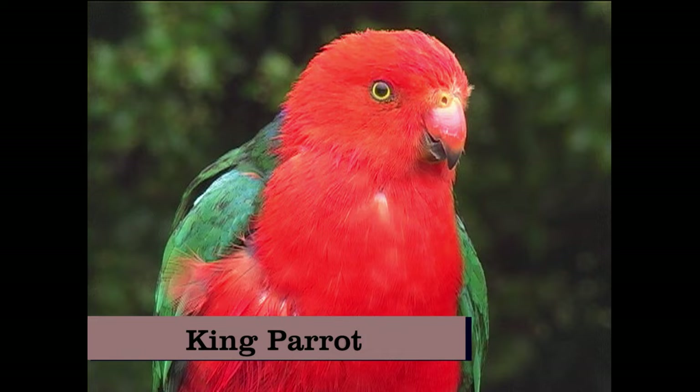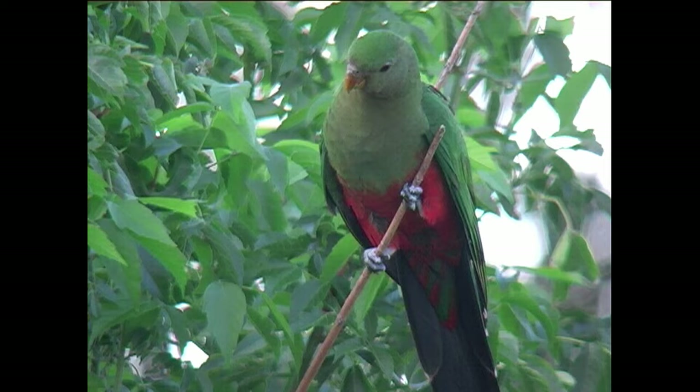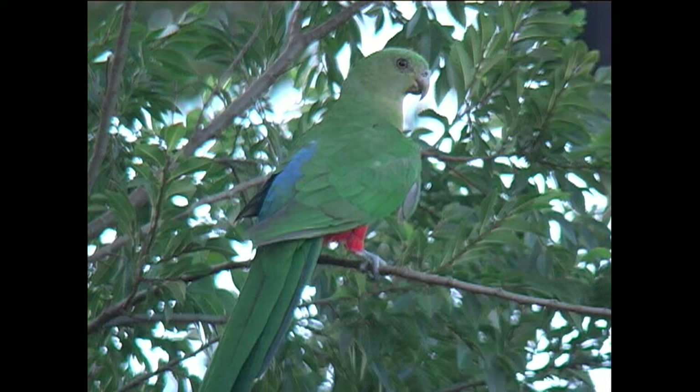At number 12 we have the King Parrot, a species found in the forests of eastern mainland Australia. The male is resplendent in crimson red and emerald green plumage. The female features less extensive red but retains a deep blue rump.